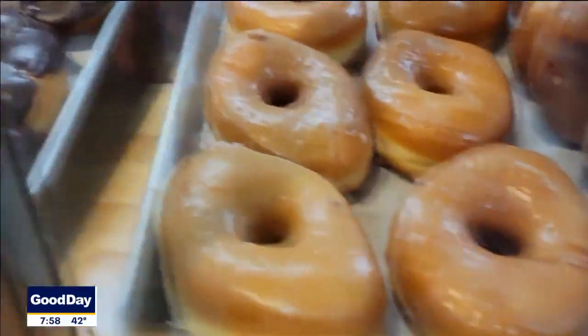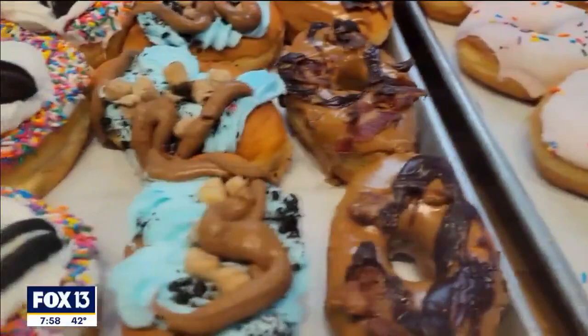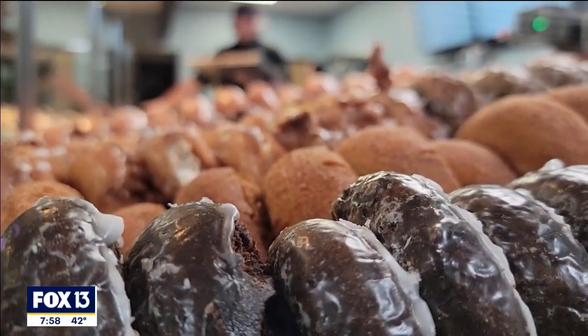These three trays are simples: blueberry cake, lemon cake, chocolate cake, plain cake, cinnamon sugar cake, apple fritters, cinnamon rolls, our glaze. We've got strawberry ice, and sprinkle maple chocolates are simple.